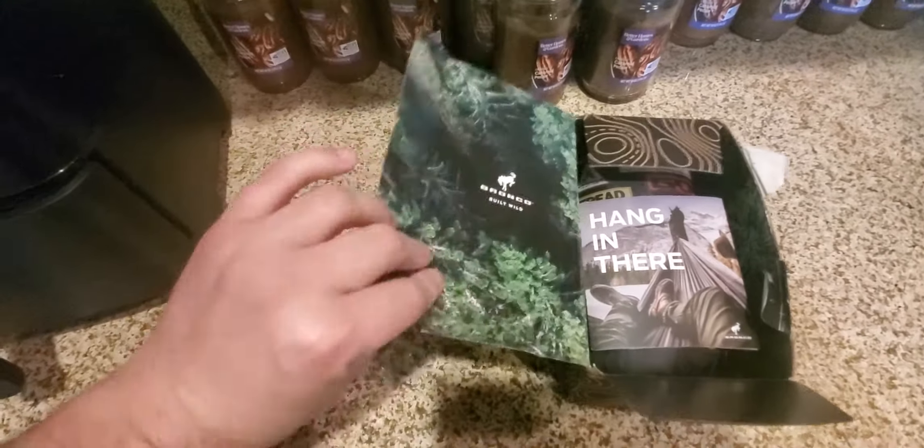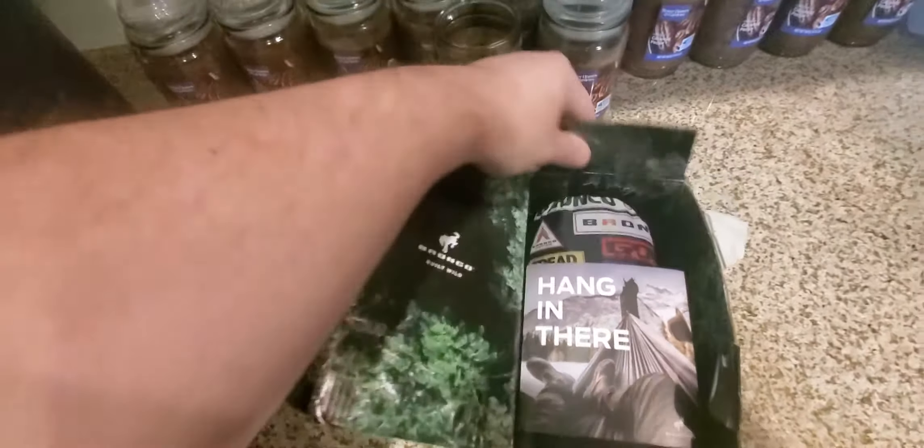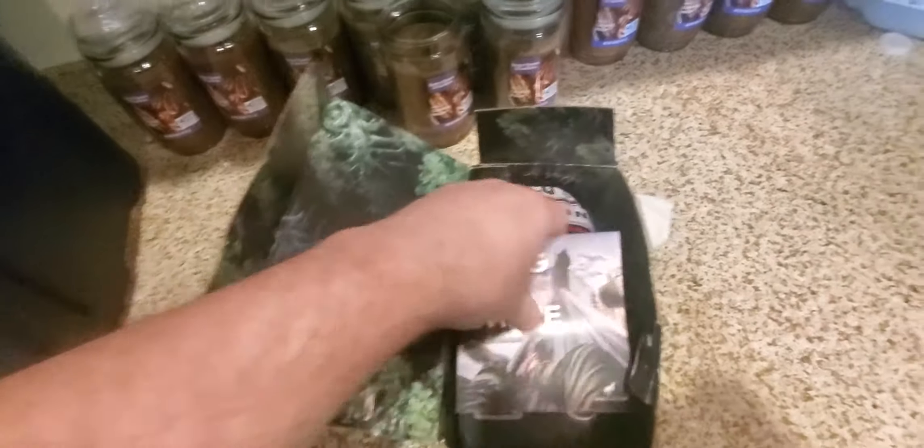Well, the packaging looks cute. This is actually part of the cardboard. It looks all outdoorsy and jungly. So, some reading material, I guess.